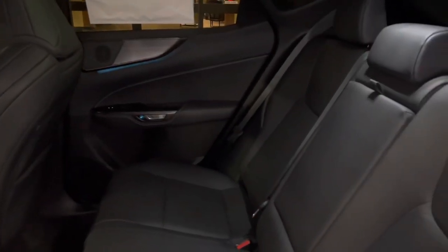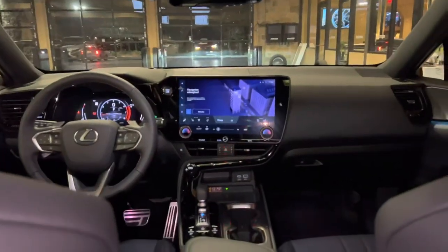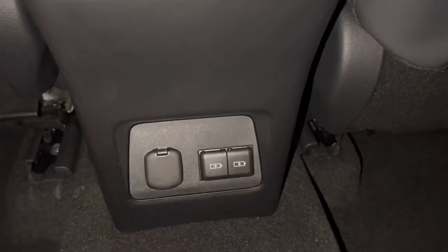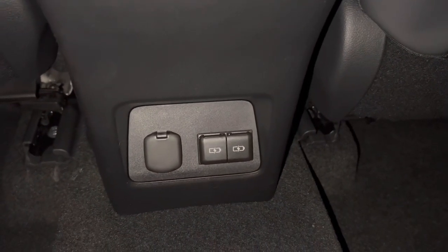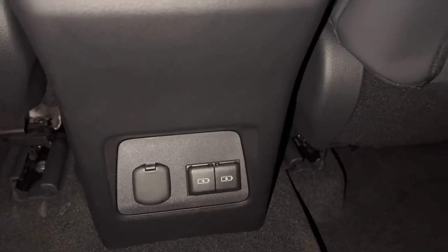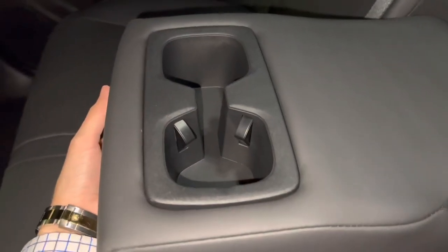In the backseat of the NX, we have rear AC vents, a 12-volt power outlet, and two USB-C charging ports — so in total, this vehicle has four USB charging ports. Inside our center armrest, we have two cup holders.